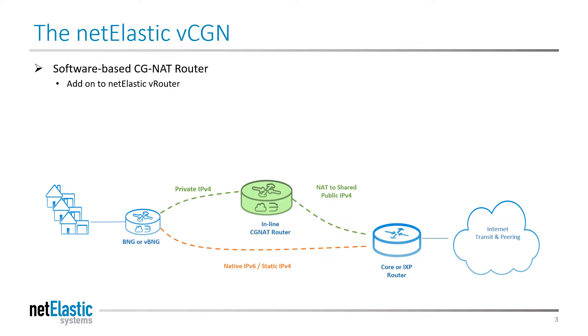It provides up to 6 million sessions per CPU, allowing tens of thousands of IPv4 users to reach the internet. Multiple CGNAT instances can run inside a single server chassis to add capacity, scale, and redundancy.